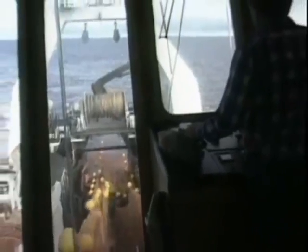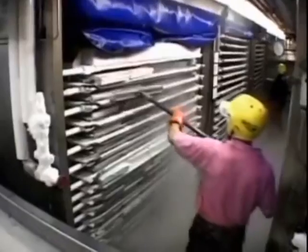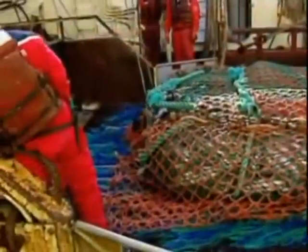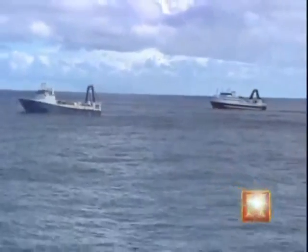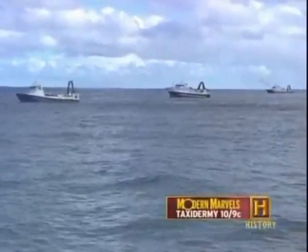Some of these massive catcher-processors have the ability to catch, process, and freeze more than 500 tons of fish in a single day — taking the production facility to the fish, rather than bringing fish to the facility. While salmon was a lucrative Alaskan fish, for decades few considered the boundless offshore populations of walleye pollock, Pacific cod, and whiting in the Gulf and Bering Sea. In the 1950s, factory trawler fleets from the Soviet Union, Japan, and other countries began fishing these remote waters. As other people in the Northwest understood those fisheries were worth a lot of money, the U.S. extended its jurisdiction out to the 200-mile limit.